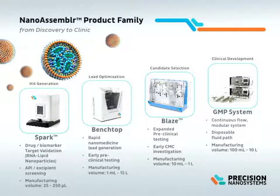The next instrument is our new NanoAssembler Blaze, positioned to allow folks to carry their drug products towards the clinic. It uses continuous flow manufacturing pumping systems to go from 10 milliliter formulations to 1 liter formulations in a continuous flow format — very useful for larger toxicology studies as well as early CMC investigation.